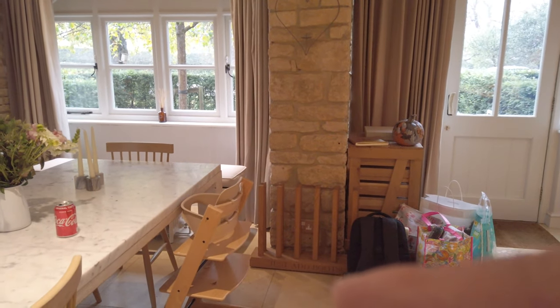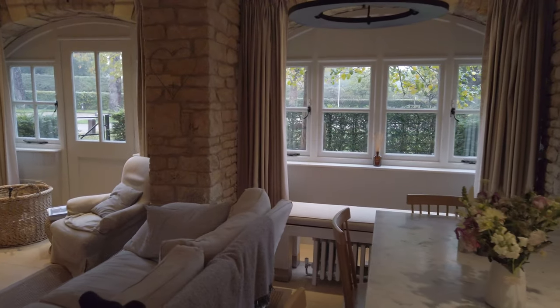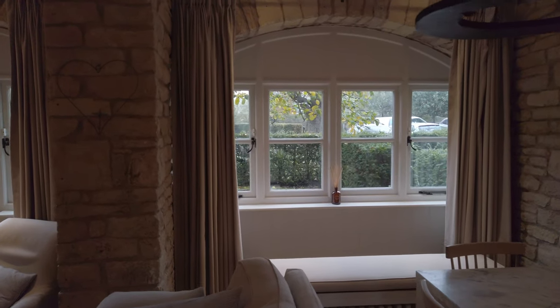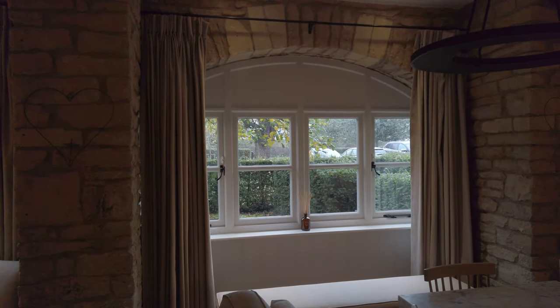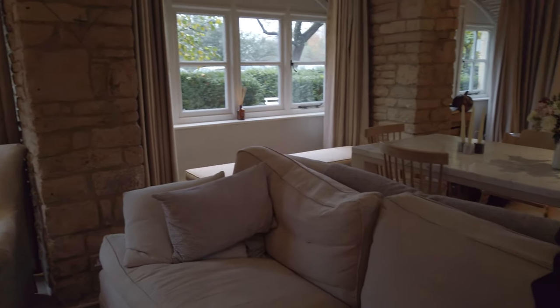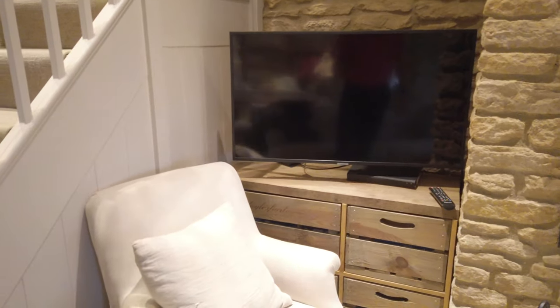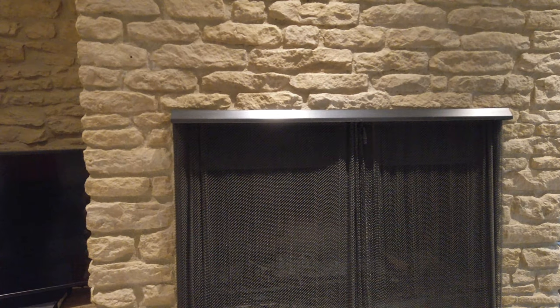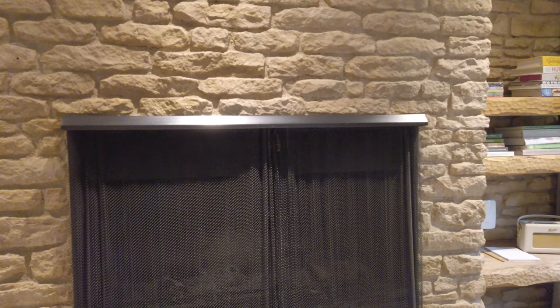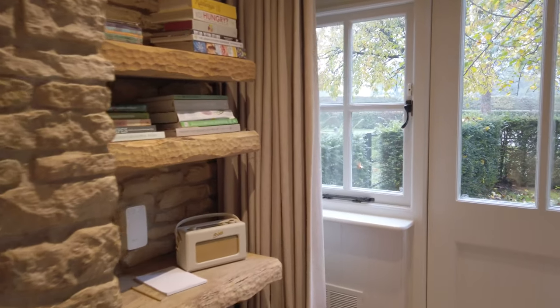They also provide a high chair if you want one — it's a Stokke, which is really nice as it pushes up to the table, so our daughter instantly felt at home. You'll notice reed diffusers and candles, all made by Daylesford. There's a comfortable sofa that seats two or three people, plus two armchairs. There's a smart TV — three in total in the cottage — and then the fireplace, which isn't lit as we're leaving this morning. They provide unlimited firewood throughout your stay.